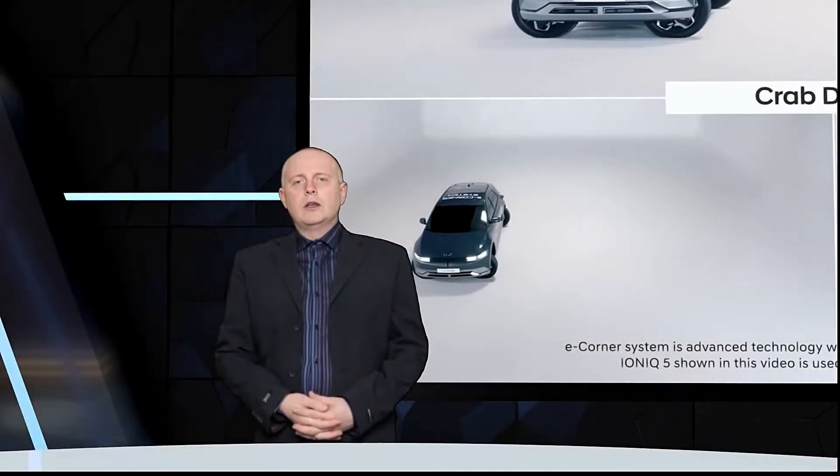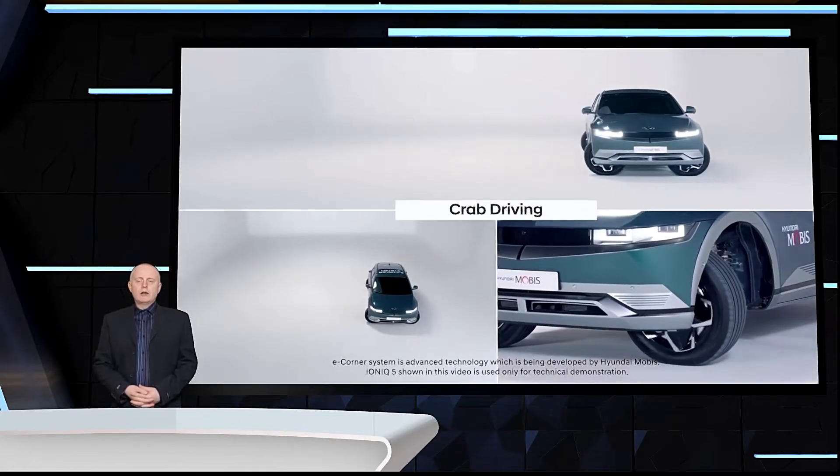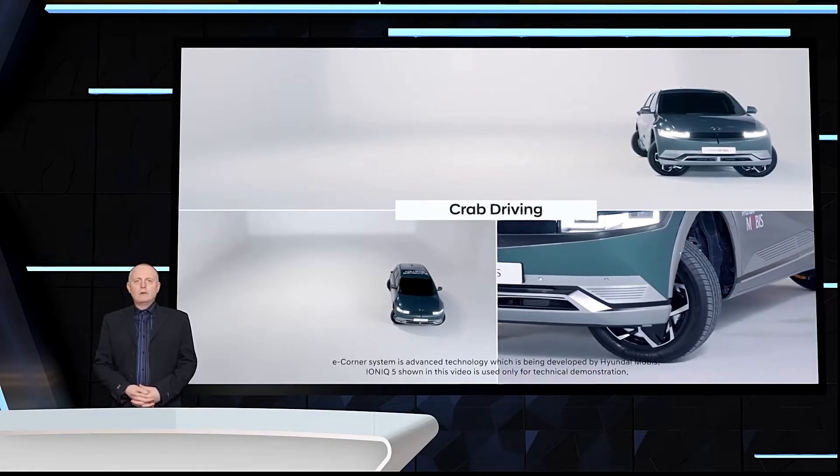Hello and welcome to your tech news update. Today we are talking about the latest development in vehicle technology, the Hyundai Mobis eCorner system.